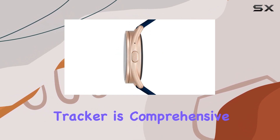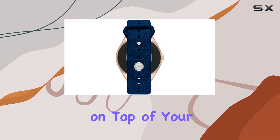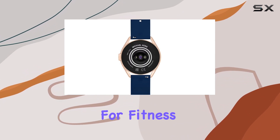The fitness tracker is comprehensive, providing real-time data on your workouts and keeping you on top of your health goals. The inclusion of a heart rate monitor adds another layer of health tracking, making it a valuable companion for fitness enthusiasts.